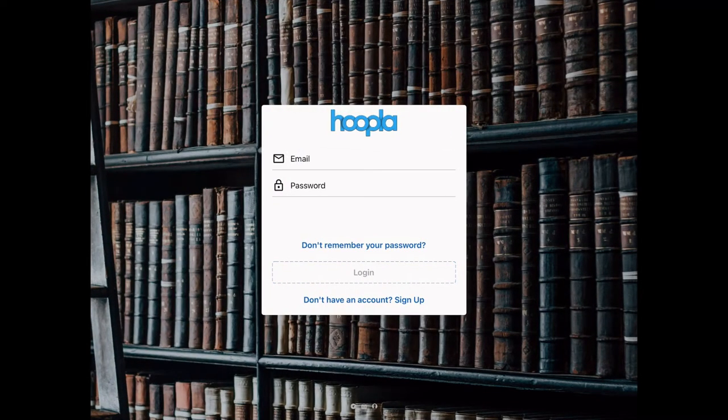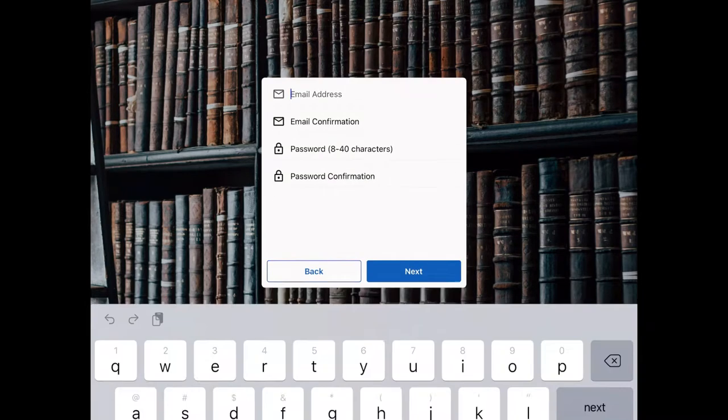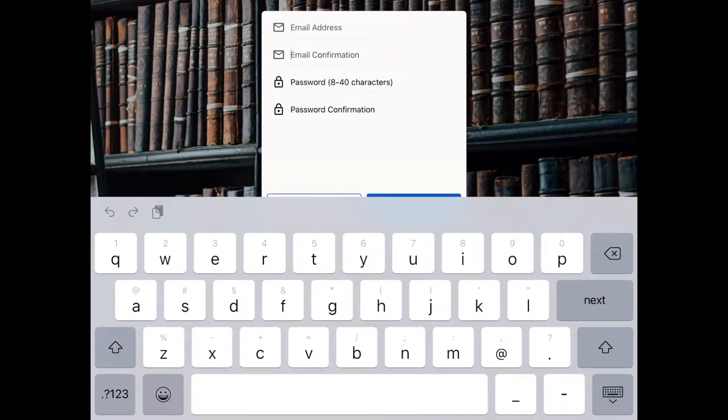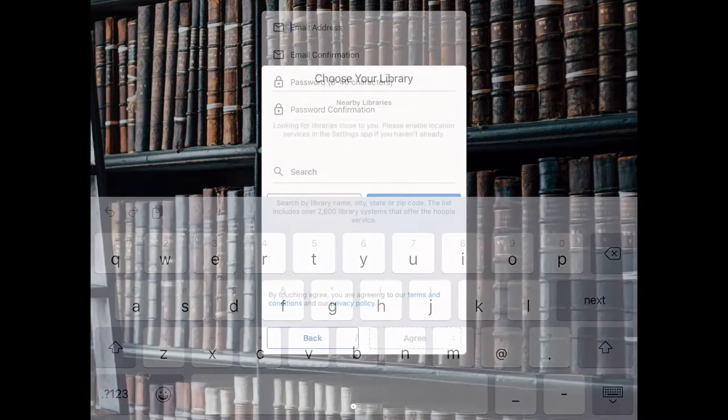Once we have Hoopla downloaded we're going to make an account. You'll sign up with your email address and a password — any password 8 to 40 characters. You'll have to type them twice for confirmation and then click next.